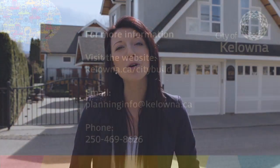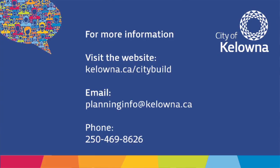Carriage house development continues to be a popular housing option and supports goals outlined in Kelowna's official community plan. Learn more by contacting the Urban Planning Department or access additional information online at Kelowna.ca/citybuild.